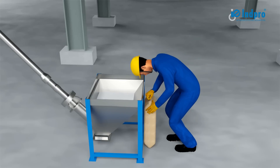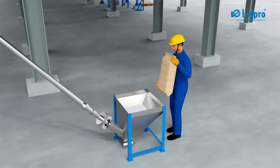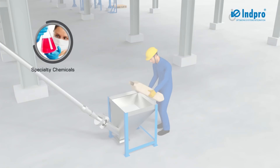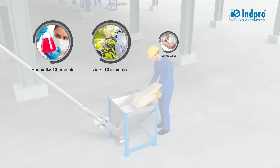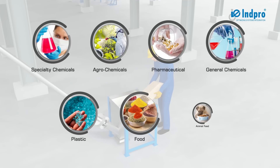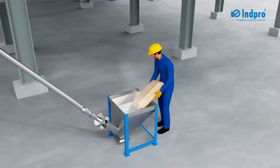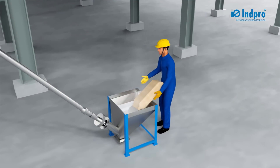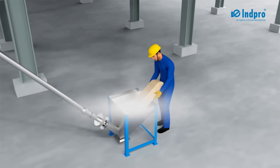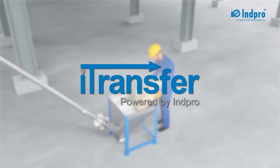Safe handling of powders is an important aspect in many manufacturing and process industries such as specialty chemicals, agrochemicals, pharmaceuticals, general chemicals, plastics, food, animal feed, and more. iTransfer is a significant enhancement to any conventional mechanical or manual material handling process, providing a totally dust-free means of material transfer.